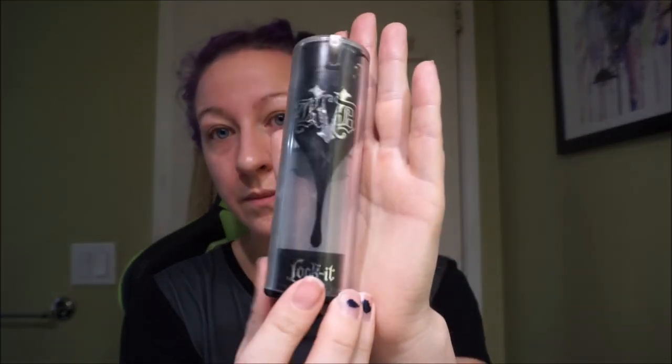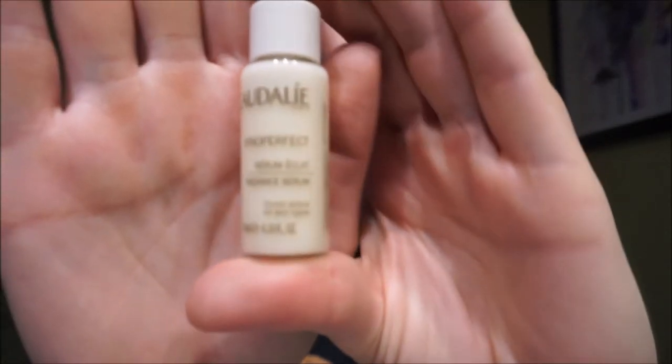If you haven't used a primer before, I highly recommend it. It's a base for foundation that allows it to go on smoother and last longer, just like in painting. I'm using Kat Von D's Lock It Hydration Primer. I also forgot to put this on before the primer, but it's not a big deal — I'm using Caudalie Vino Perfect Radiance Serum. According to their site it evens out skin tone using 'dark magic' and corrects dark spots. Sometimes I get samples and have no idea what they do and put them on my face anyway — I don't recommend doing that. Don't be me.